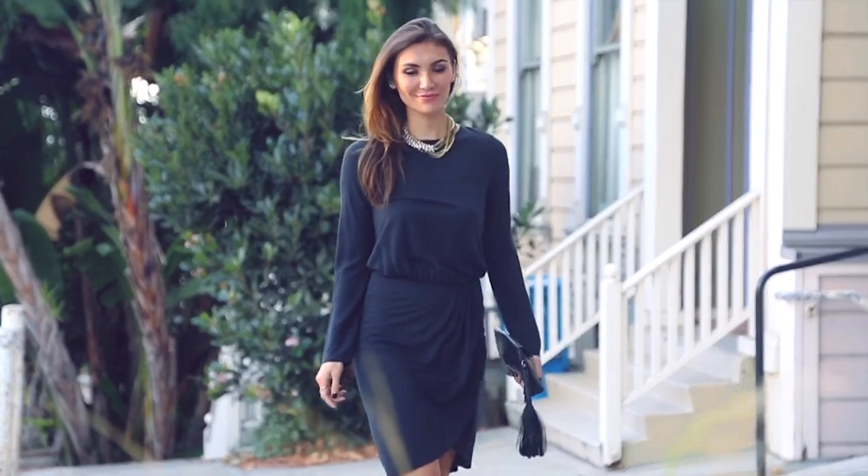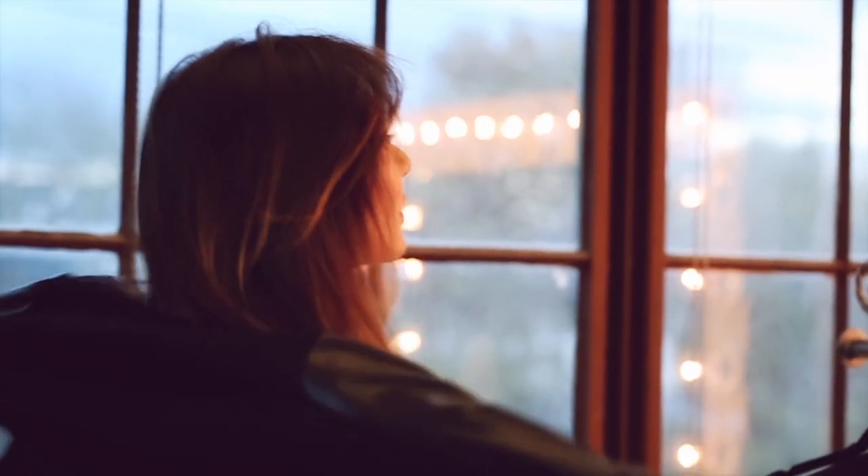These look just as good with a cocktail dress as they do with a blouse and jeans. You can dress them up, you can also wear them casually, but it's guaranteed all eyes are gonna be on you.